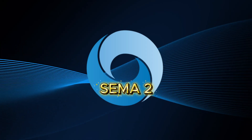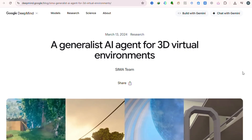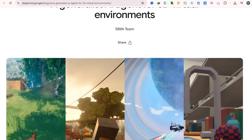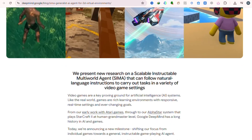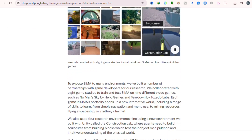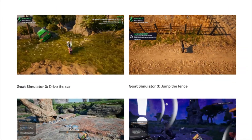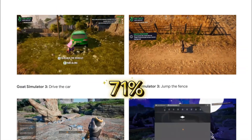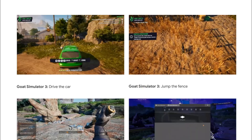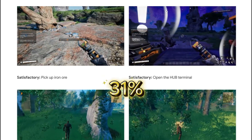SEMA 2 is the next evolution of DeepMind's generalist game-world agent. The first SEMA already shocked people last year because it could follow over 600 instructions across different virtual environments — turning, climbing, opening maps, interacting with objects, basic navigation. But it struggled with longer, multi-step missions. In DeepMind's own comparison, real players completed around 71% of long-horizon tasks, while SEMA managed only about 31%. It was promising, but it didn't hold the bigger picture together.